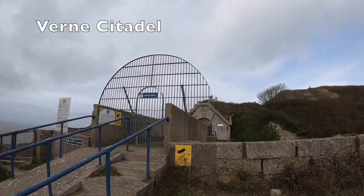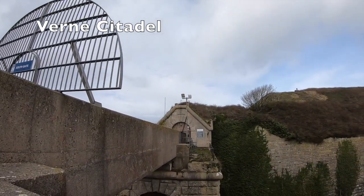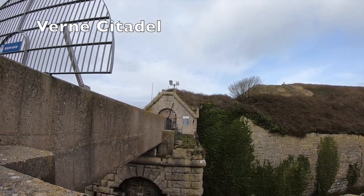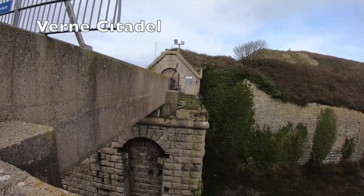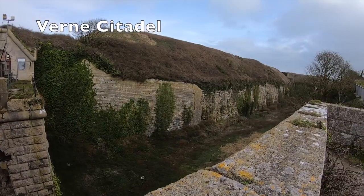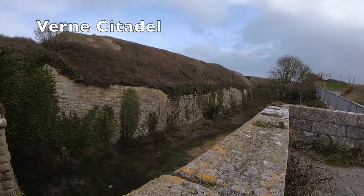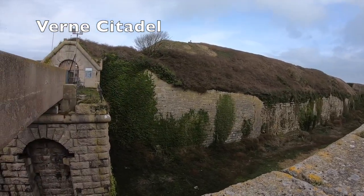The Verne Citadel was built in the 19th century. It is located on the highest point of Portland, England, and sits in a commanding position overlooking Portland harbour. It was built as Portland's main defensive fortification with open gun emplacements. During WW1 and WW2, it became the headquarters of the coastal artillery.